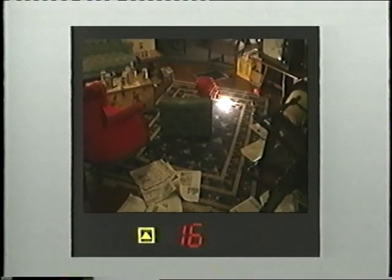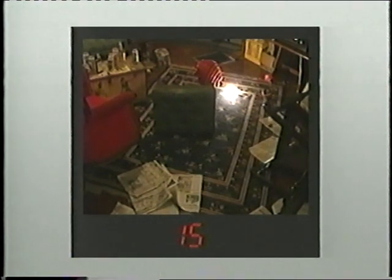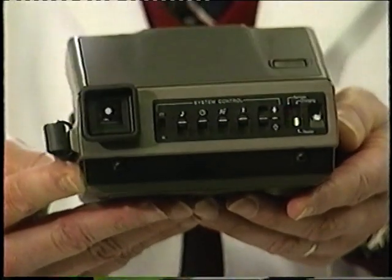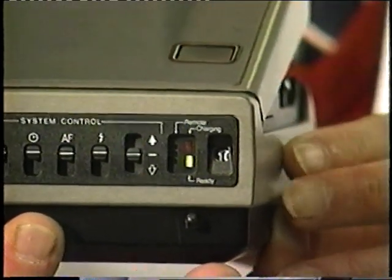If your subject is 16 feet or more and you see the caution symbol, your subject is beyond the flash range. Simply step closer to within the two-foot to 15-foot flash range. If you're within the flash range and still see a caution symbol, the flash unit may be switched off — check the control panel and adjust accordingly. The camera features a rapid recharge flash with a recharge time of a few seconds. When you open the camera, the flash automatically charges, but the ready light will only stay on for 20 to 30 seconds. If you want to take a picture after the green light has gone off, lightly press and release the shutter button and the ready light will come back on.